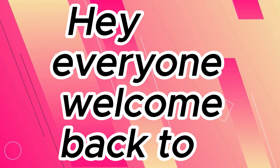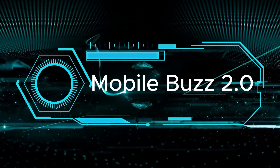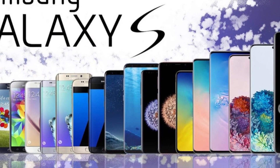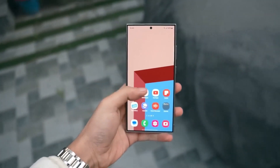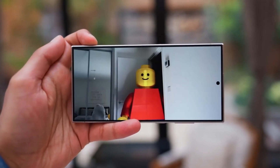Hey everyone! Welcome back to Mobile's Buzz 2.0. Today, we're excited to introduce the latest powerhouse in the Galaxy S series, the Samsung Galaxy S24 Ultra. Packed with cutting-edge features, this device is a game-changer. Let's dive into the details.